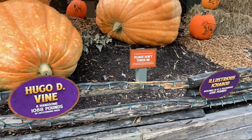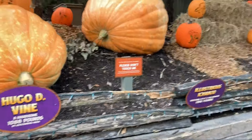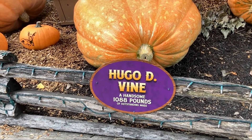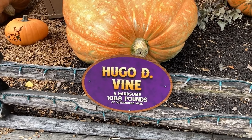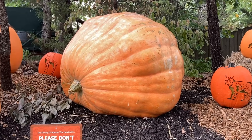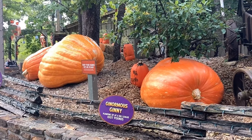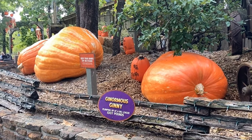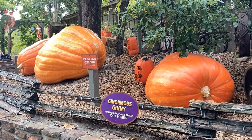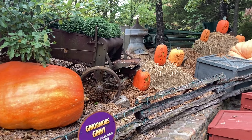Hugo Divine, right next to the Please Don't Touch Me sign — and I just saw a guy touching that very one. It was 1,088 pounds, by the way. And last but not least, Illustrious Ichabod, weighing in at a voluminous 1,298 pounds. I wonder how thick the skins are on those things — has anyone ever tried to make a jack-o-lantern out of one? I would love to try that, but there's no way I'm spending the time and effort to grow one, or paying the money to buy one. So that's just an experiment someone else can do.